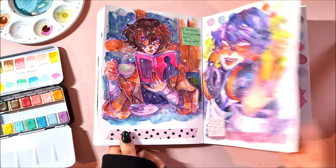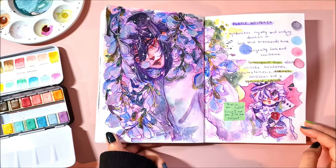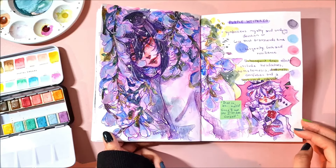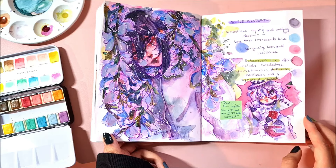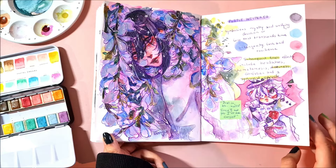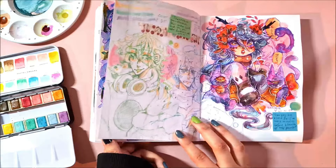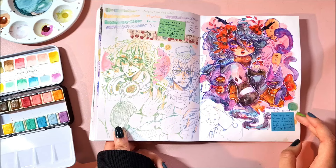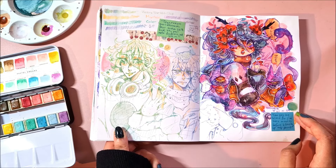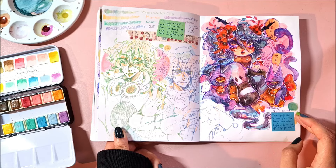He looks so happy for some reason. Fyodor and Nikolai because Bungo Stray Dogs — I started reading Bungo Stray Dogs Beast at some point and the art style is so cool. The normal BSD style is really cool too, but Beast has so much contrast — all the black and then a little bit of white. Some of my OCs.